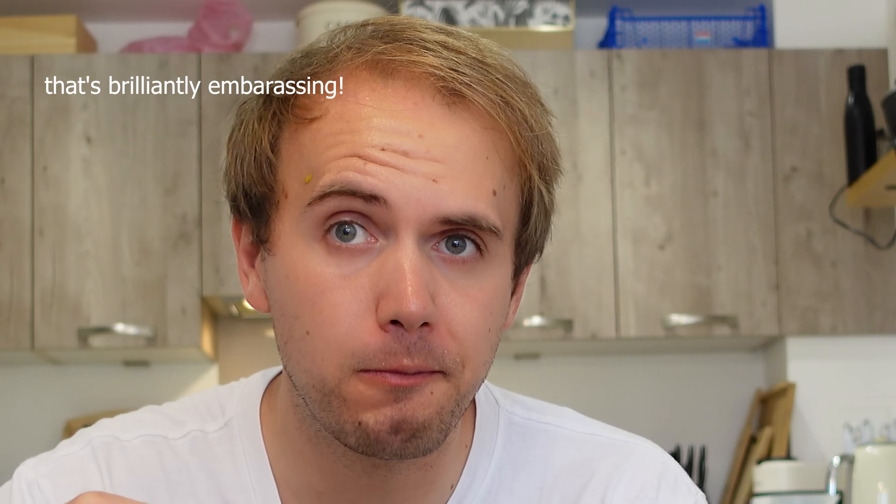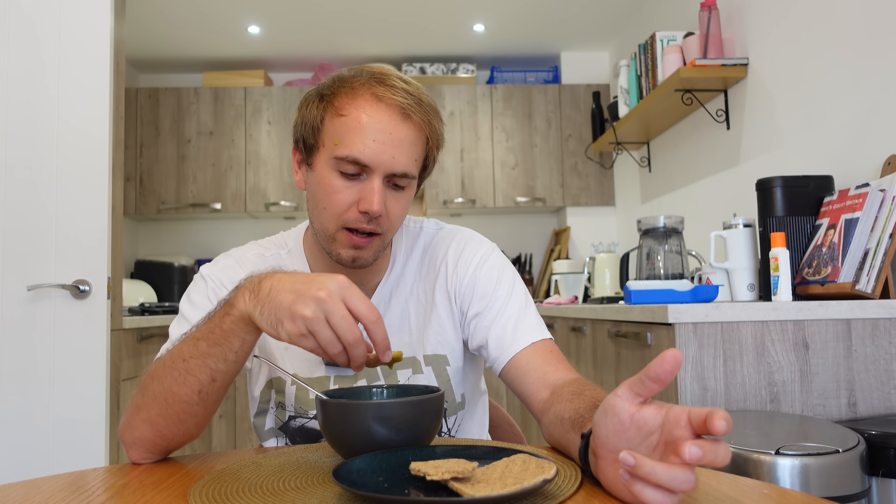Lovely to have some bread as well. Shame it's not buttered but oh well. And honestly, I've said it once and I'll say it again — soup, there's so much you don't need for it. You always see these recipes with cream or specific stock. Veg, cooked in oil, half an hour in the oven, a little bit of salt, blend that all up with some water, make it the consistency you want, and you've just got a wonderful, very healthy soup.